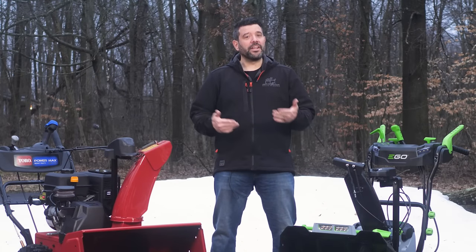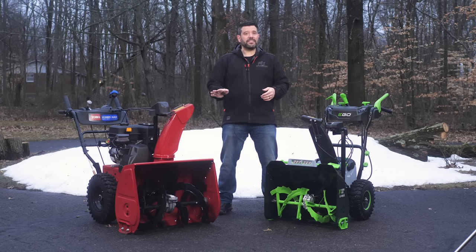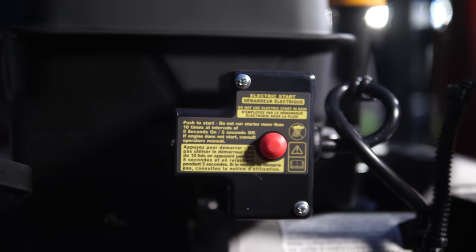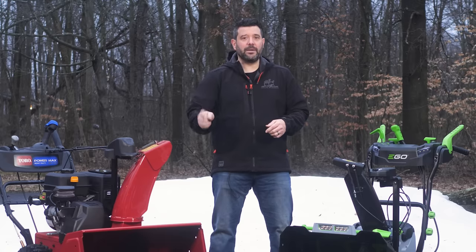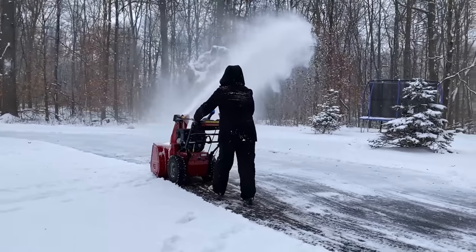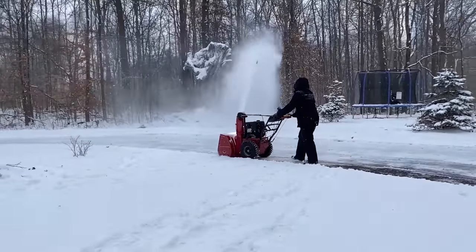With the Toro running on gas, you have to start it up. I used the pull-start every time and never had a problem once. But just in case, it's got a clever electric starter built in — grab an extension cord, plug it in, hit a button, and you're up and running. Of course, with gas I can clear my huge driveway several times before needing to refuel, and that's simply not true for the Ego.